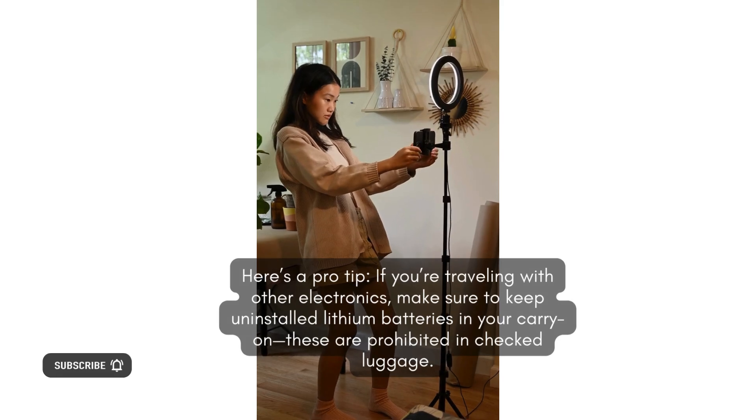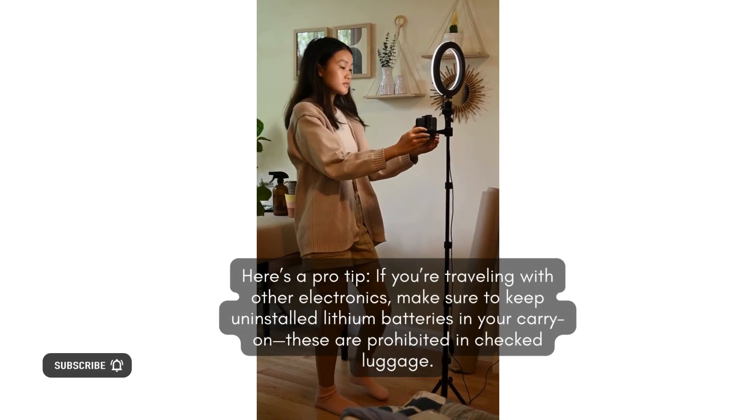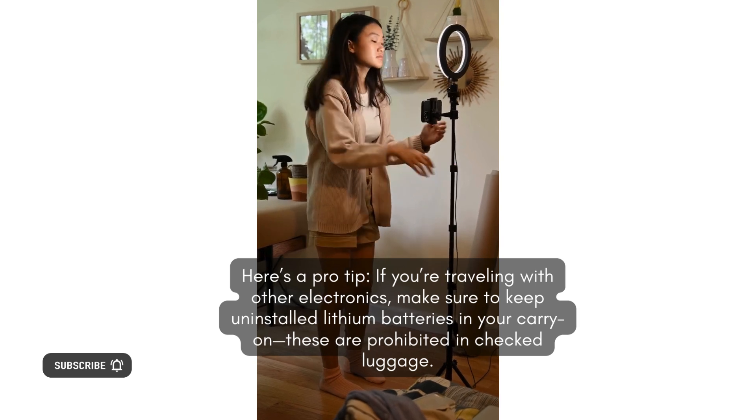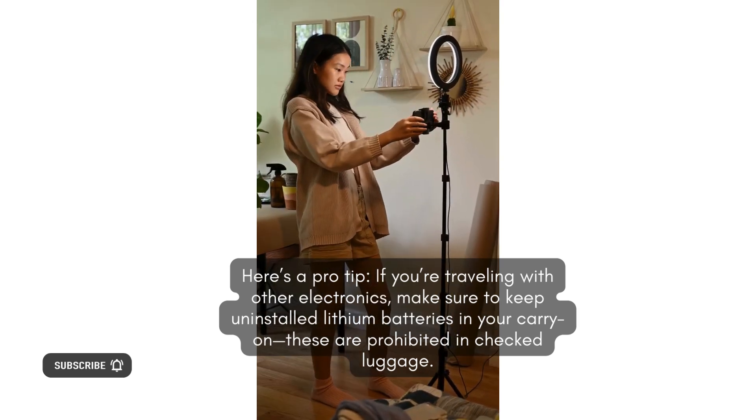Important battery rules. Here's a pro tip: if you're traveling with other electronics, make sure to keep uninstalled lithium batteries in your carry-on. These are prohibited in checked luggage.